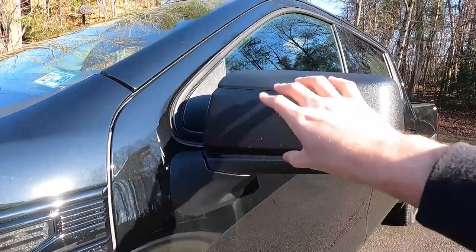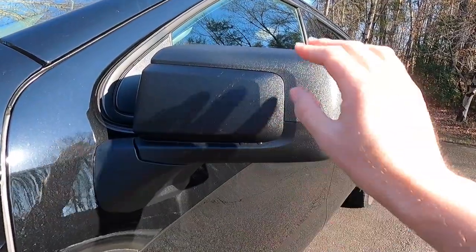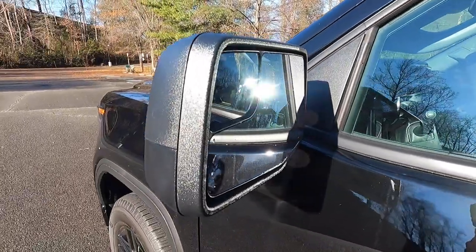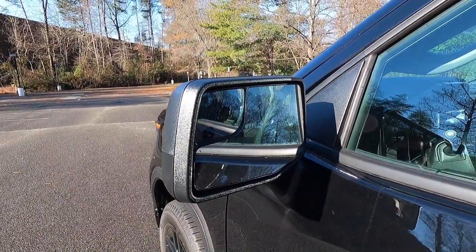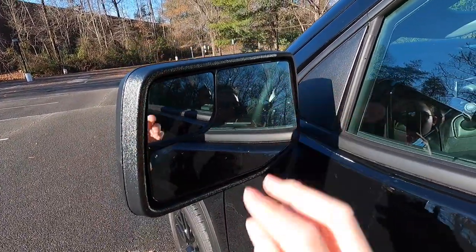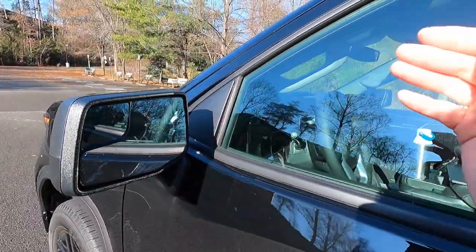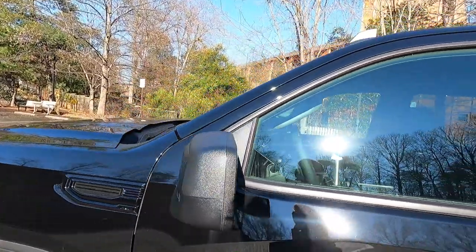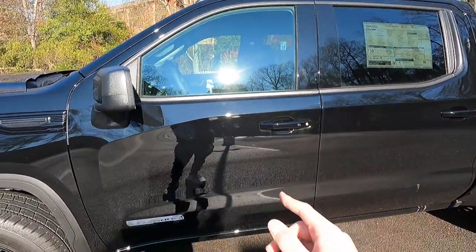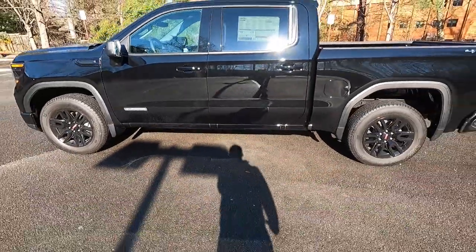One thing I do wish is that GM would have done a body color mirror cap — I think that would have looked a lot better. This is just a way to save a little bit of money. Still looks good, but body color would have been better. These mirrors are heated and power adjustable. You also get a fish-eye mirror, which is like your old-fashioned blind spot monitoring — on the upper left of the driver's mirror and upper right of the passenger mirror. You get a shark fin antenna, black window trim, body color door handles, and Elevation badges on your front two doors.